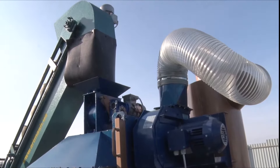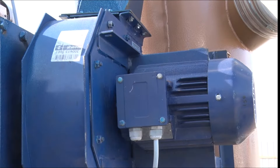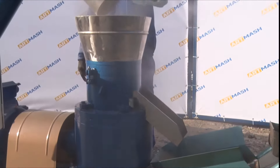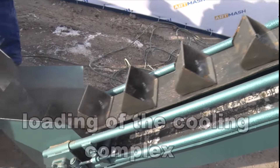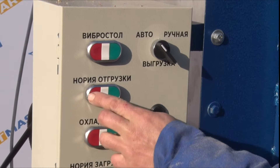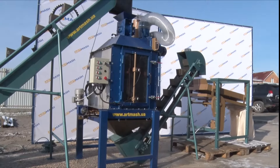We can also add a weighing control to the line for pre-packing finished granules. Lines for pelletizing sawdust and dust of wood waste from Artmash are successfully operating at dozens of enterprises in Ukraine and abroad. Many of our clients produce fuel pellets for export to Europe.